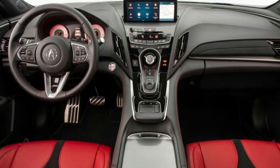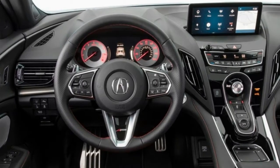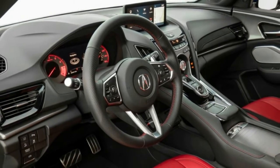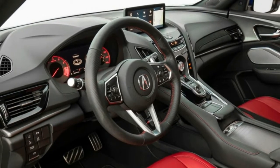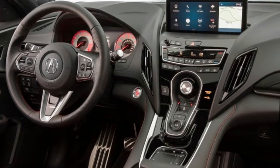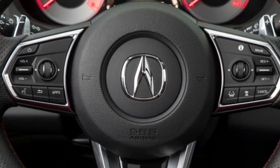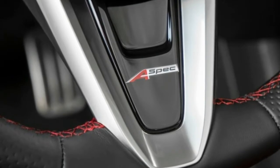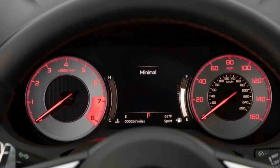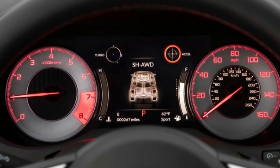To the accolades being heaped on the all-new 2019 Acura RDX, the automaker can now add another: a Top Safety Pick Plus designation from the Insurance Institute for Highway Safety, the organization's coveted top rating. It cites the SUV's good crash worthiness ratings, standard front crash prevention technology, and even the availability of good-rated headlights, which has become perhaps the group's most daunting hurdle.